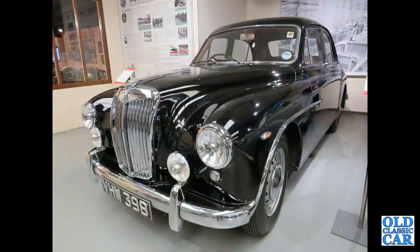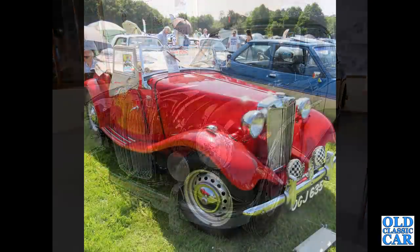And an MG Magnette ZA — this was down at the Haynes Motor Museum, very smart car, B-series engine, 1500cc and twin carburettors. Staying with MG, we've got an MG TD.